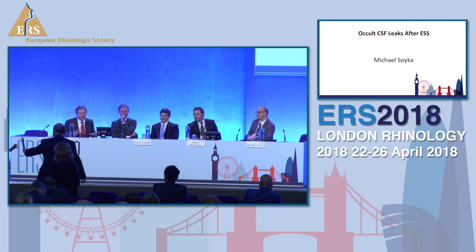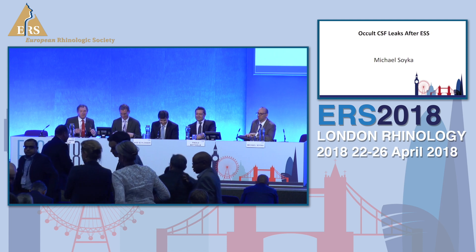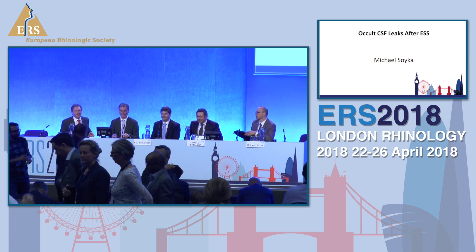Thank you all very much for your attention. Go and enjoy lunch. Thank you again to all of the speakers — they were all excellent.